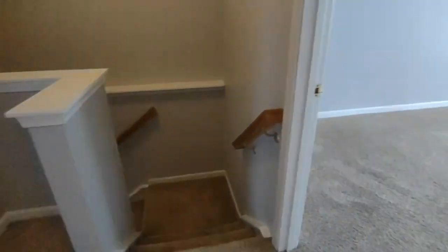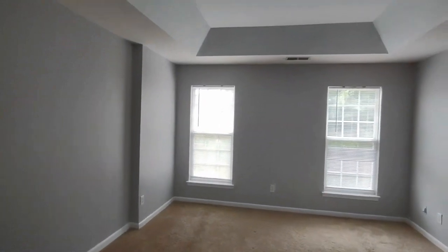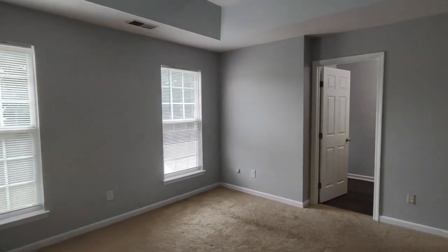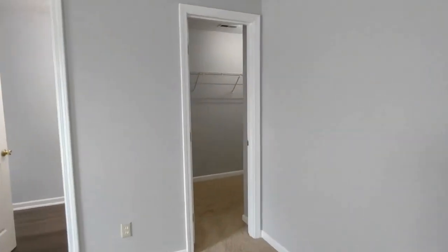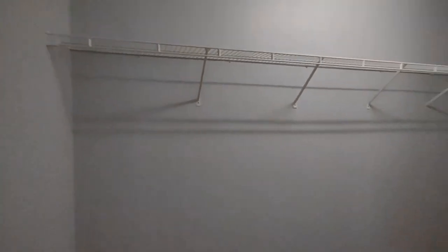Now to our right is our master bedroom. The master bedroom is complete with tray ceilings, two rear-facing windows, large master closet, and ensuite bathroom.